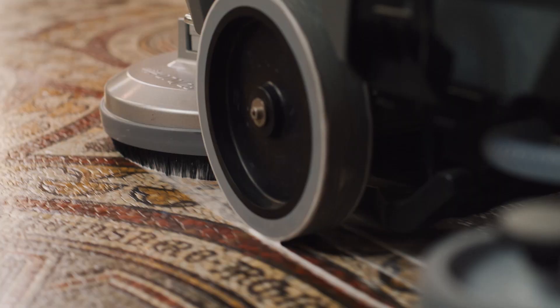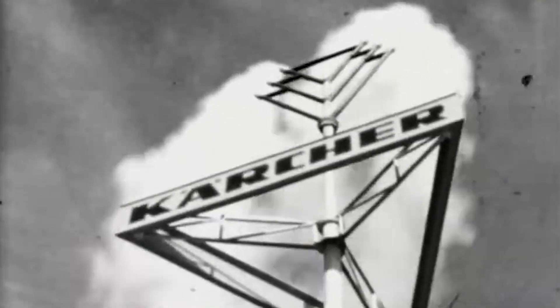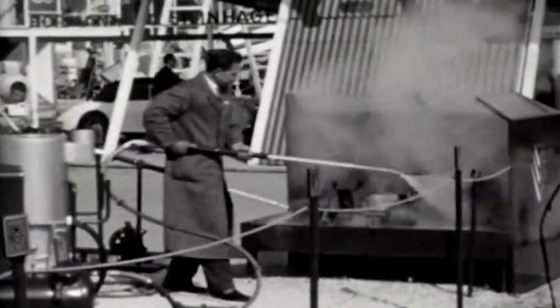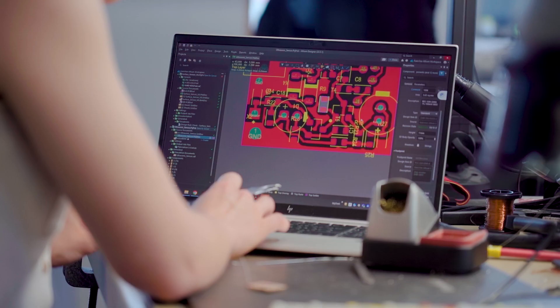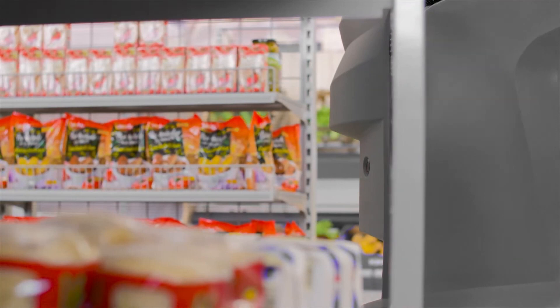Cleaning is very important. It has to be done, and we try at Karcher to optimize the cleaning process. At the very beginning, these products were always more mechanical. Throughout the years, we were able to realize more and more features in these machines by including electronic systems.